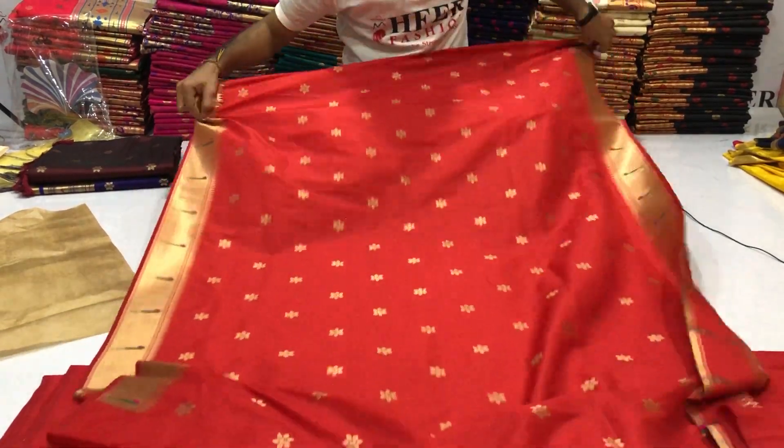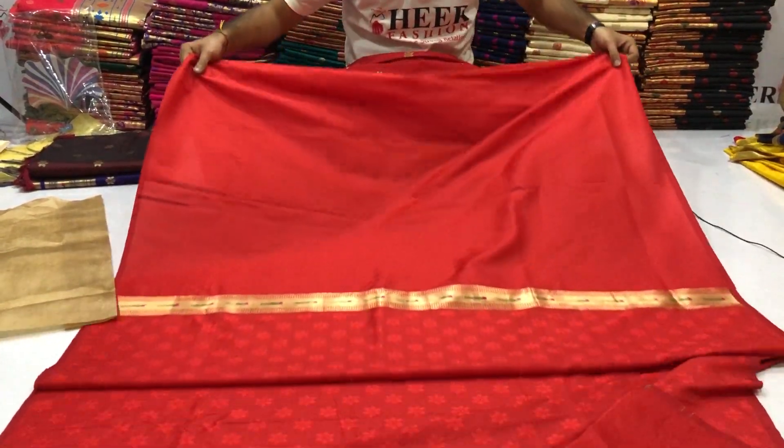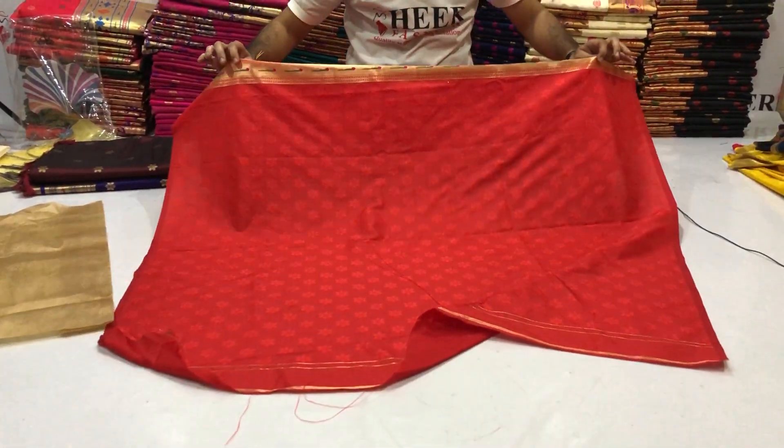Backside. Skirt part. Total length 6.3 meters with 80cm running blouse piece, golden Zaryu Ingoody designer border.